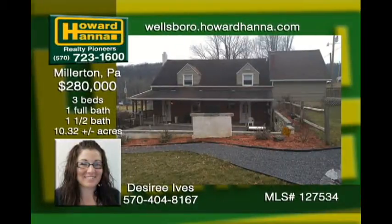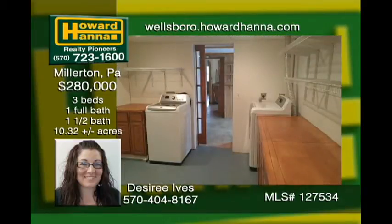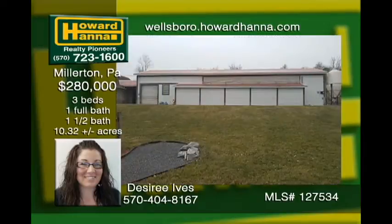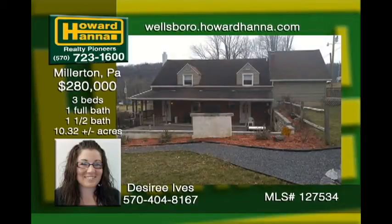This well-maintained and charmingly upgraded home will have you entertaining friends and family every weekend. Enjoy beautiful views on the patio overlooking the land and a wonderful built-in outdoor grilling station with a wood-burning pizza oven, an open grate grill, and a built-in gas grill. A pond and stream are other features on this gorgeous property. Stand on the hilltop and take in the gorgeous views.